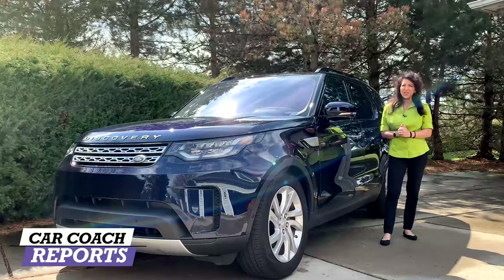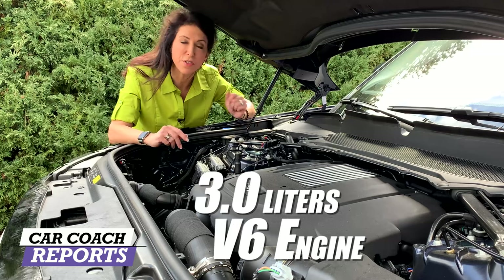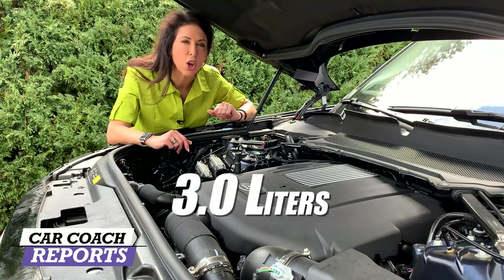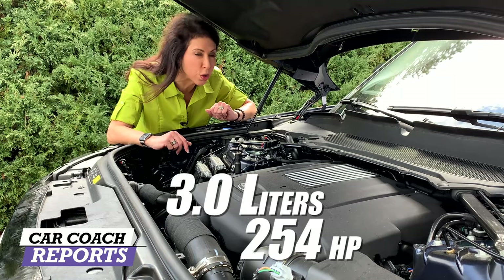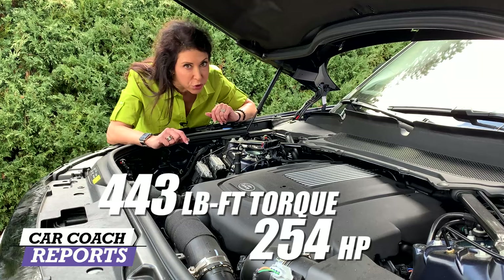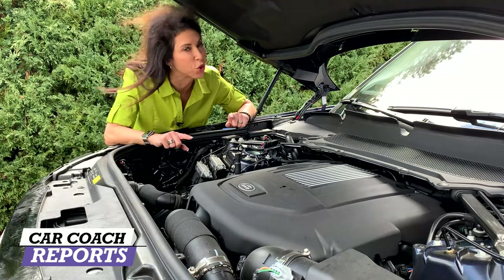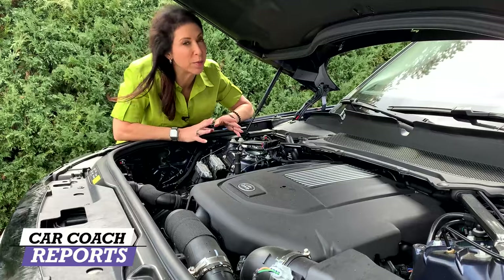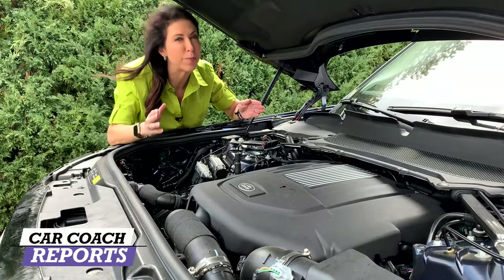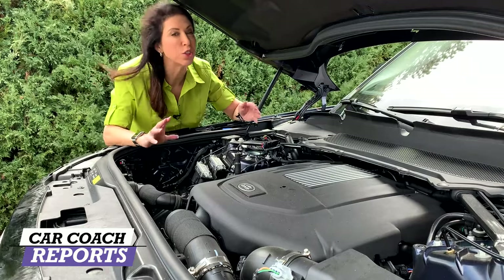The standard engine under the hood of the Discovery is a 3-liter V6 gasoline, but my favorite is the 3-liter diesel with 254 horsepower. The torque is 443 pound-feet, which is a lot of get up and go — because you buy horsepower but you drive torque. This gives you better fuel economy and longer distances between fill-ups, and you also get killer towing capacity, which is great both off-road and for everyday driving.